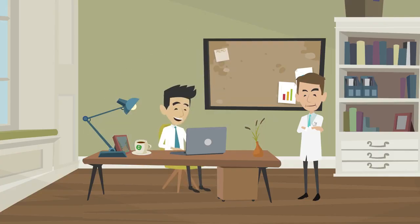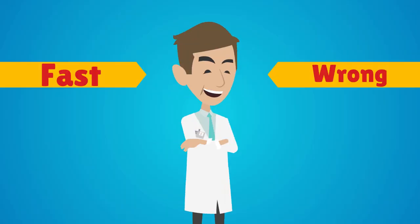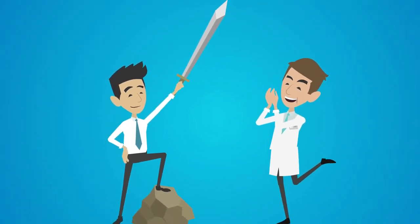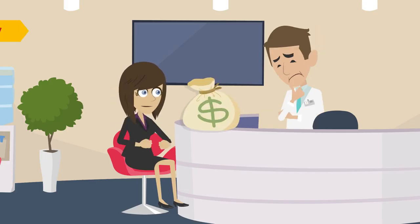Having an in-house medical coder gives you the advantage of proximity. When you need answers fast or something goes wrong, your coder is right there to help. However, hiring an in-house medical coder can be extremely costly.